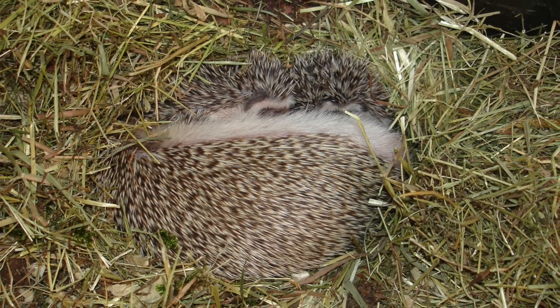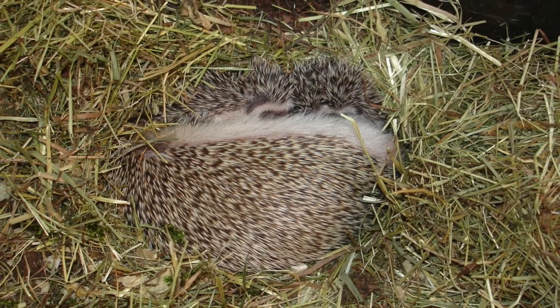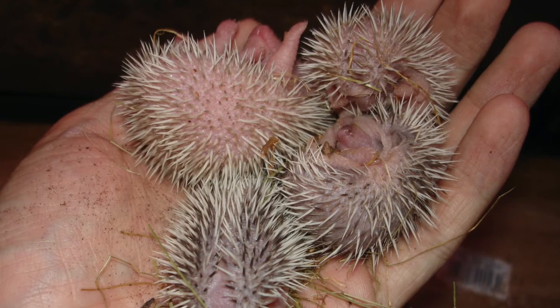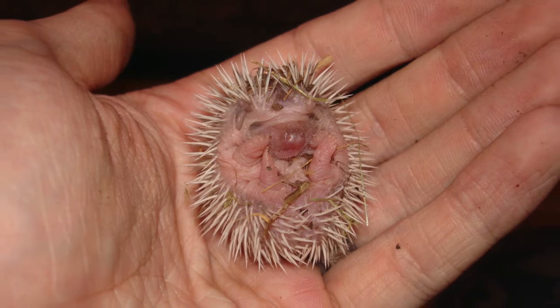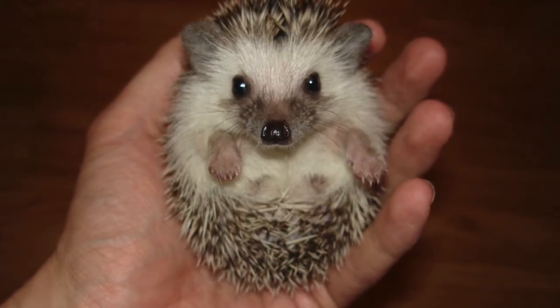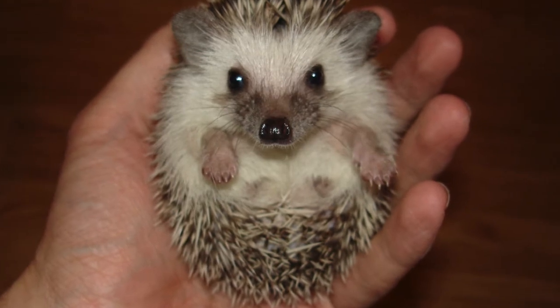Next we have African pygmy hedgehog. This is a mum suckling her babies. And here's just a handful of hoglets. They're obviously super cute at this stage, but it doesn't take them long to grow — they grow really quickly.